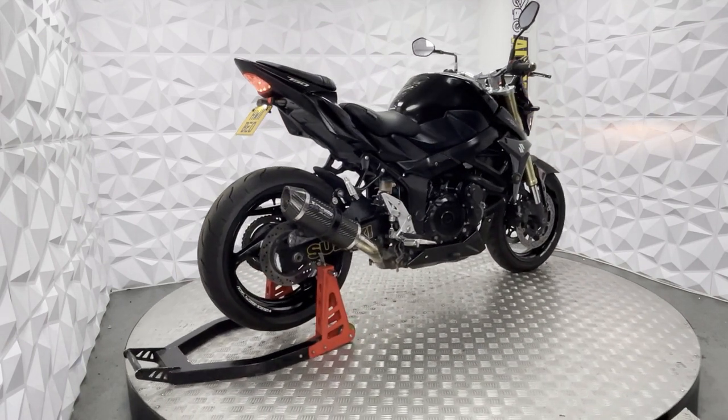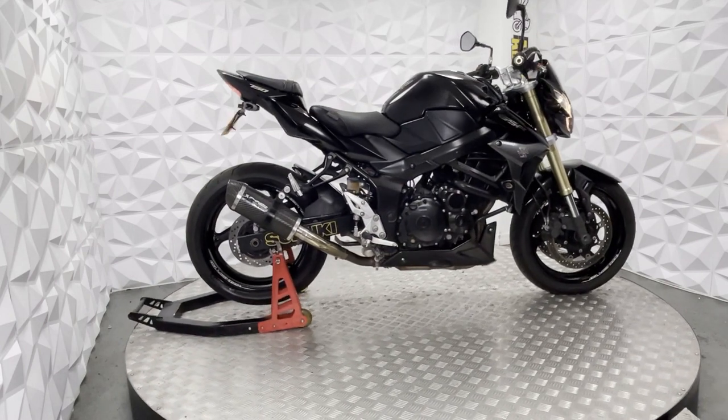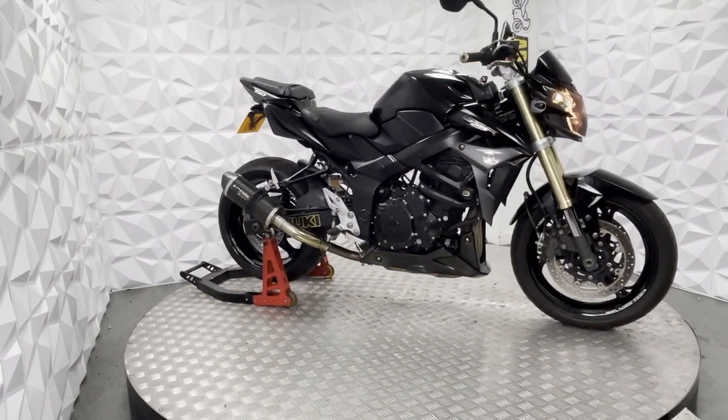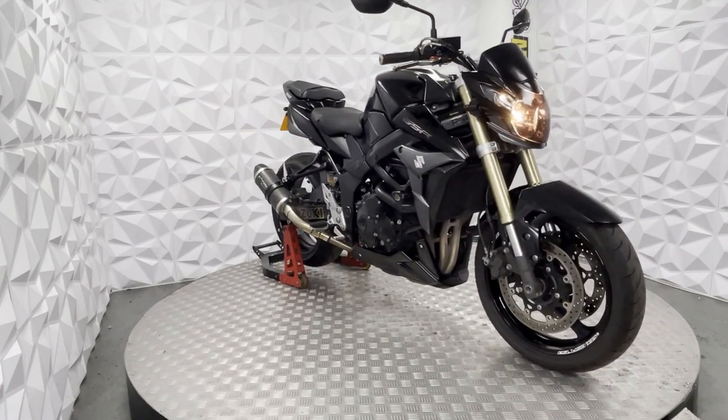Here we have a 2011 Suzuki GSR 750. This bike is HPI clear, so it's never been crashed or damaged. The bike is currently on 12,000 miles.